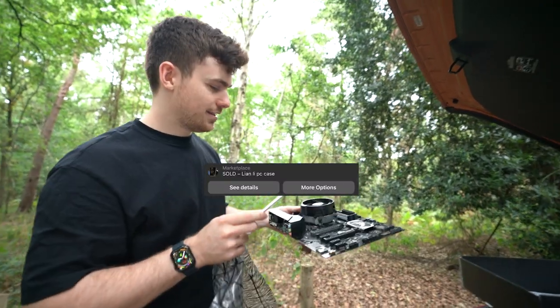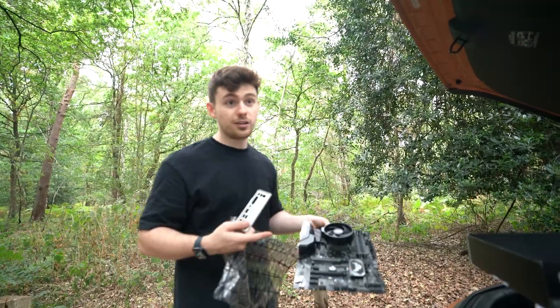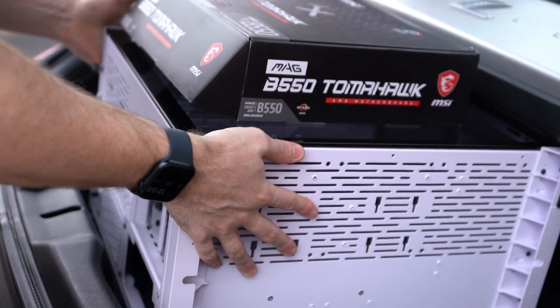We travelled about 20 miles today and managed to score a PC case, a motherboard, a processor, and a processor cooler — the standard ones, but they're actually not bad. All in one day. Very optimistic first day: we got a fair few bits checked off our list. We spent £300, bringing our budget down to £500.